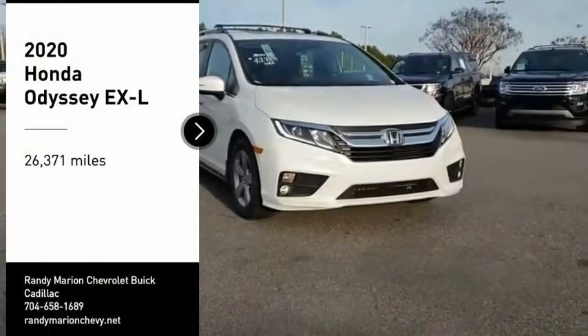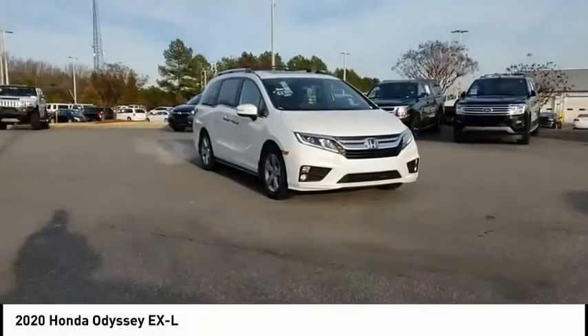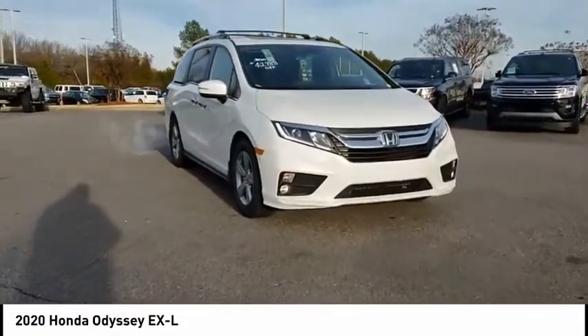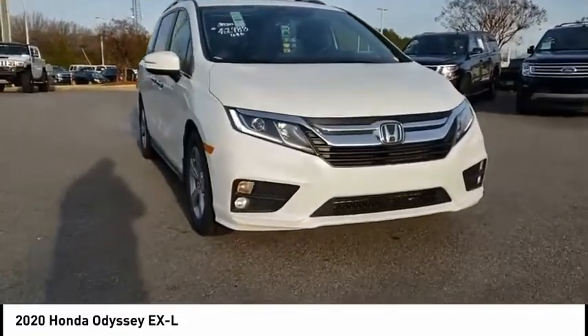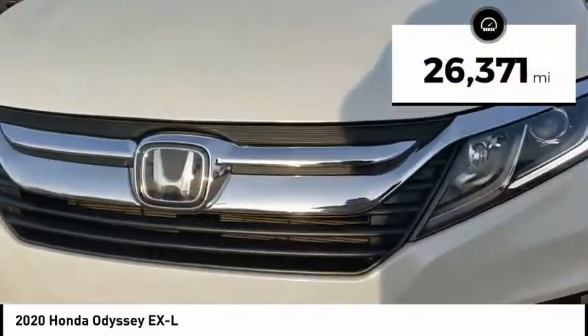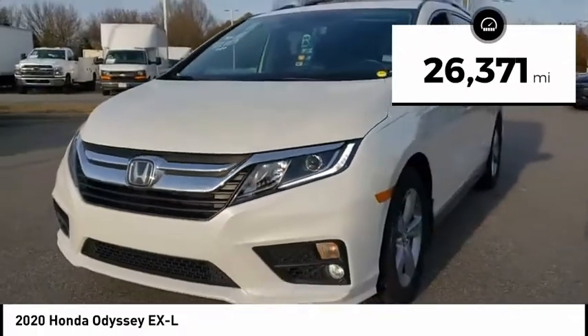Stop by and take a look at the 2020 Honda Odyssey. The Honda Odyssey is a showcase of distinguished style, captivating technology, and advanced safety features — a must for all families. This vehicle has less than 30,000 miles.